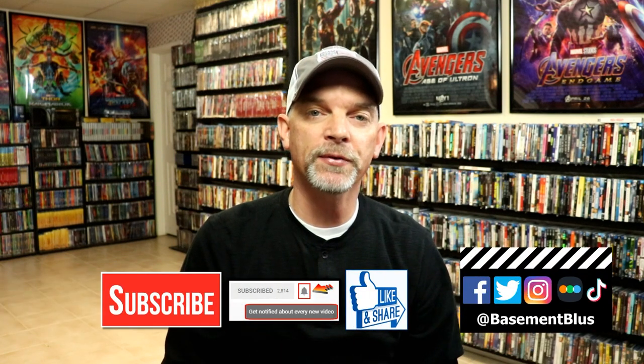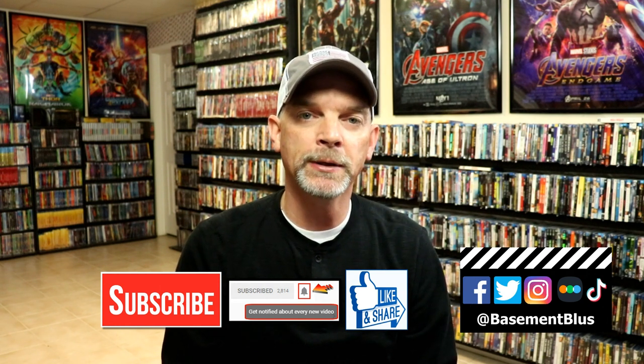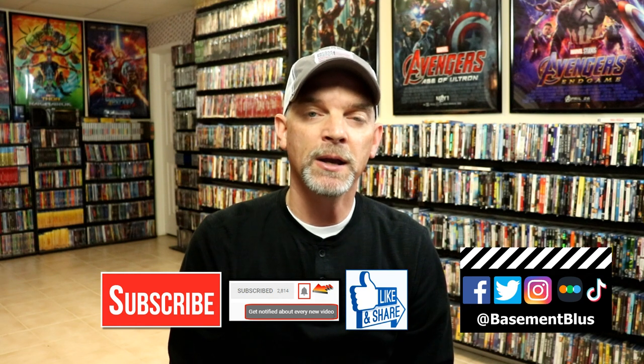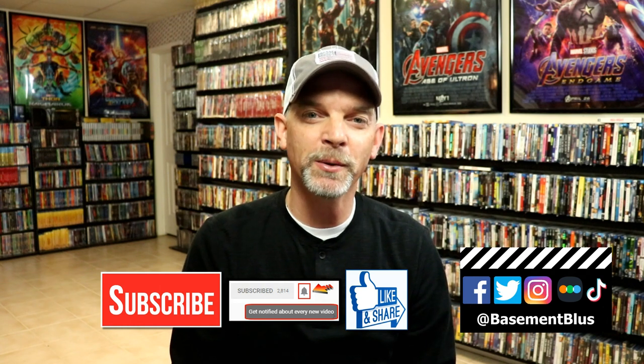If you like what you saw here today, please give it a thumbs up and share the video. If you haven't subscribed to my channel, I'd really appreciate it if you subscribe and hit that notification bell so you can be notified every time I upload a new video. You can find me on Facebook, Twitter, Instagram, and TikTok. If you'd like to find out what I've been watching, you can find me on Letterboxd — I have links below. Thanks again for watching and we will see you next time.